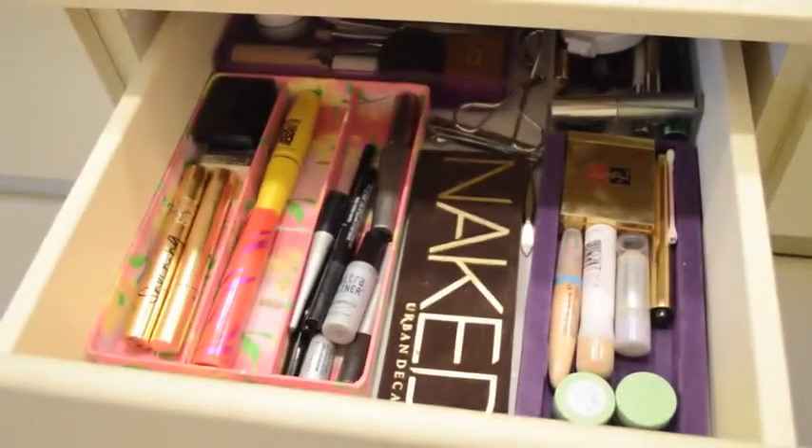Hey guys, it's Delina. Today I'll be showing you guys how to create the perfect Valentine's Day look, including makeup ideas, three different hairstyles that I think will be perfect for this day, and last but not least, a little outfit to inspire you guys as well.